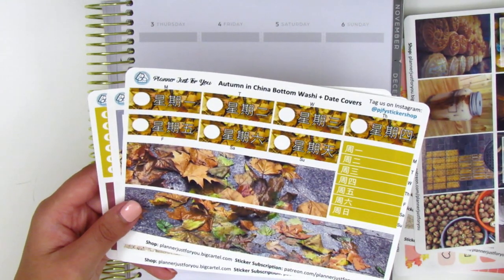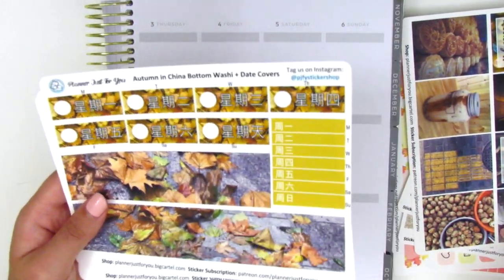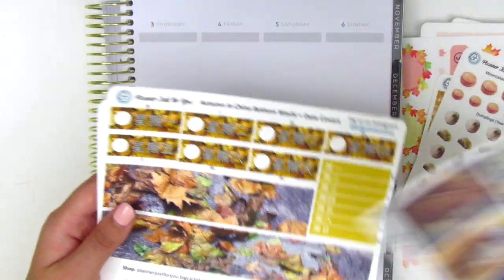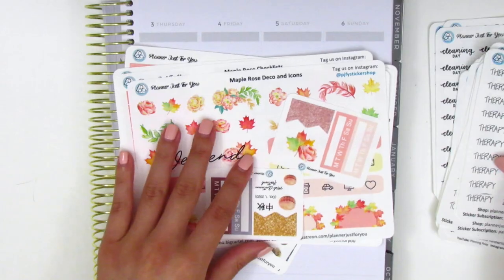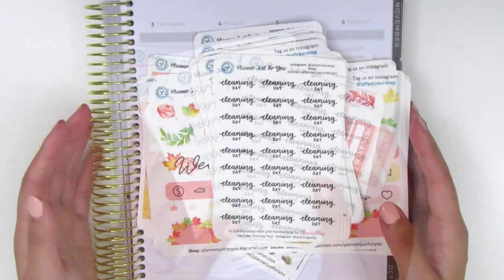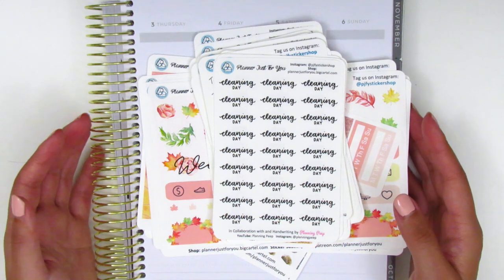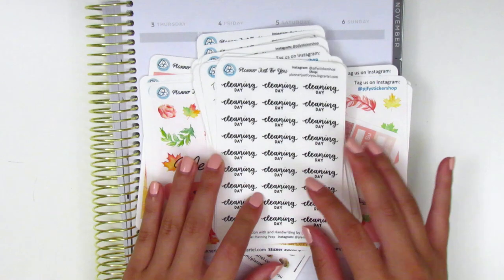Actually I think this kit name is called Autumn in China — so excuse what I said previously. That is the full Autumn in China kit and all of these stickers will be released this weekend. The sale is running through Labor Day Monday, so if you saw anything you'd like to pick up, now is the perfect time.